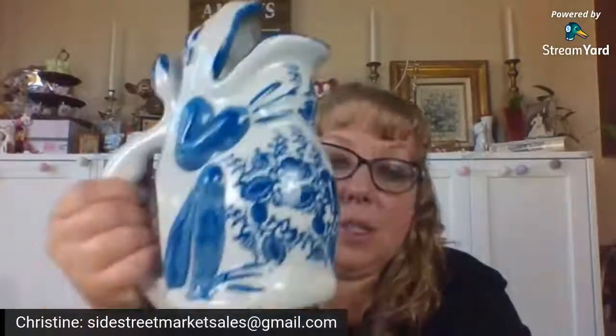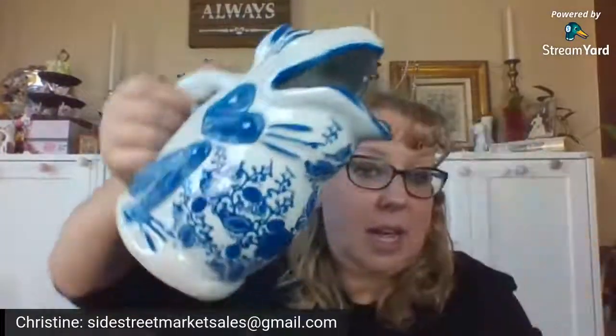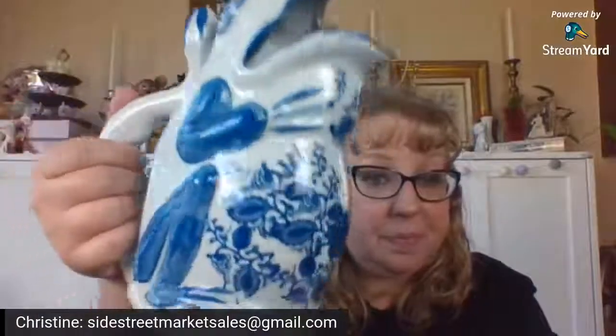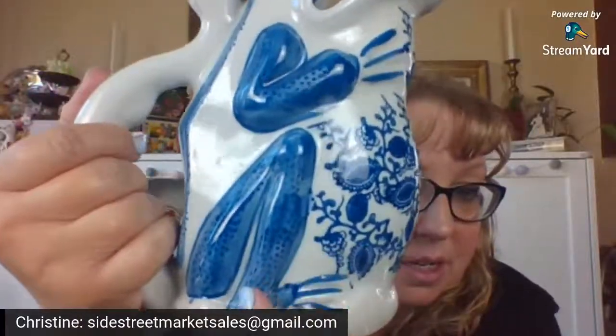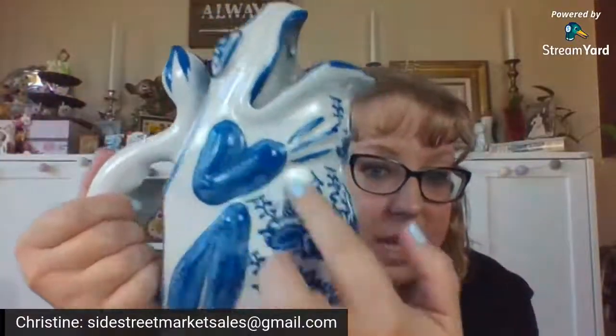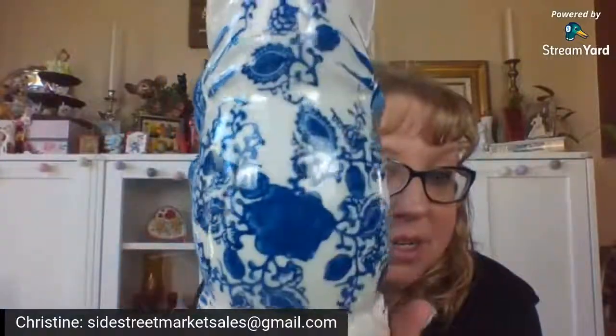I don't know if it's originally a water pitcher, but it only has the one opening — I guess you could fill it and then just pour it. I just really liked the look of it. I don't know what I'm going to do with it yet, but I had to have it. And I liked that you can see the legs look like they're hand painted, and it's three dimensional where the legs are. So yeah, that was just beautiful.